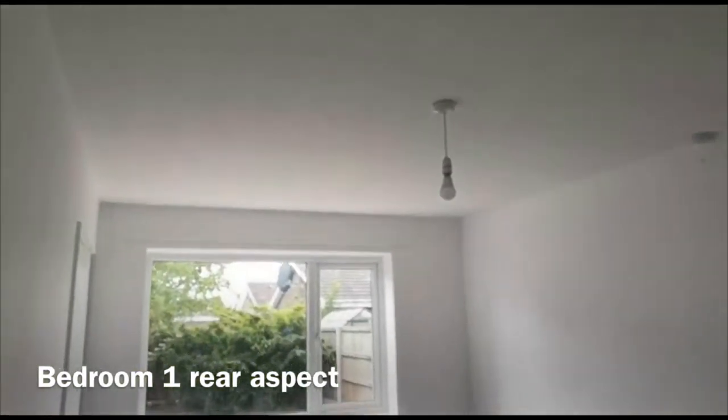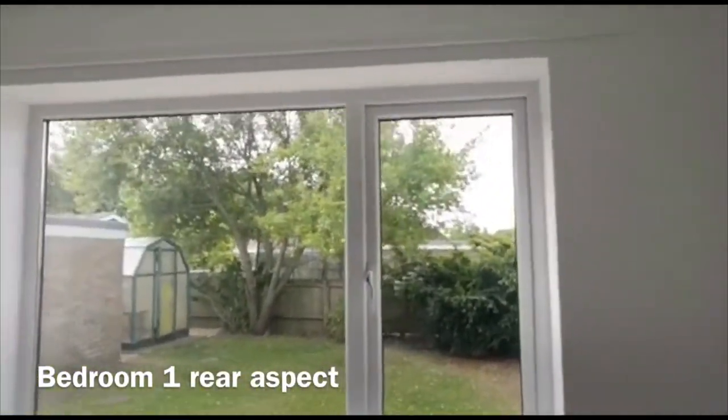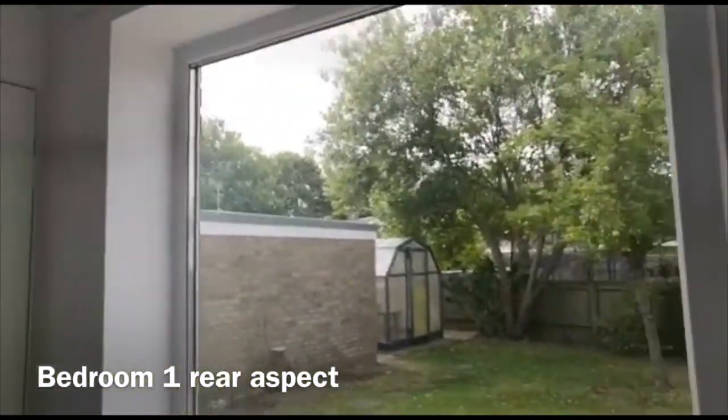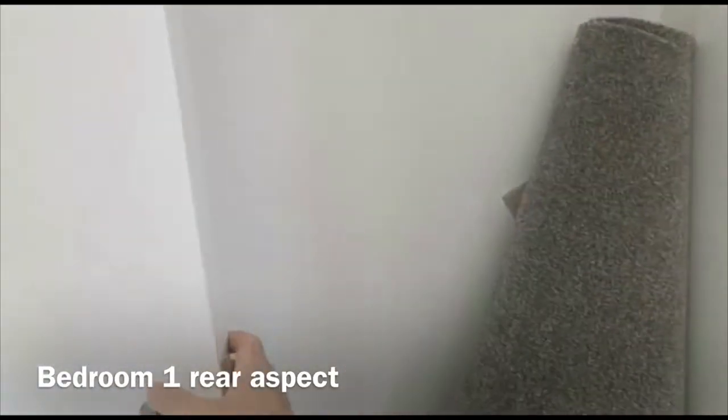You've got your first bedroom, which is a really excellent size double. It has brand new thick pile carpet and looks out into the rear garden. You've even got your very own apple tree out there.